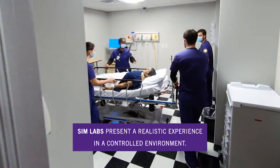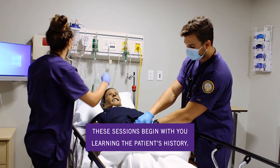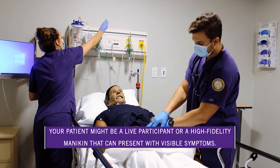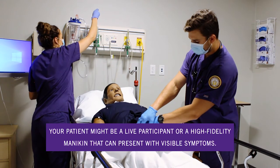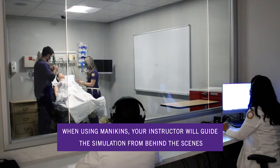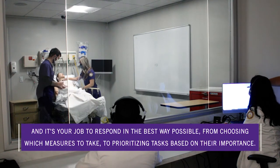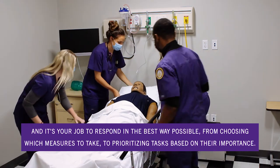Sim labs present a realistic experience in a controlled environment. These sessions begin with you learning the patient's history. Your patient might be a live participant or a high fidelity mannequin that can present with visible symptoms. When using mannequins, your instructor will guide the simulation from behind the scenes, and it's your job to respond in the best way possible.